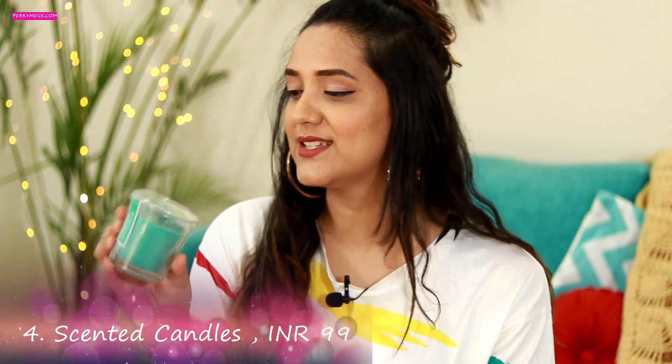Next thing I got is a candle — these items were not on sale. This candle is also for winter time for my background, because right now it's very hot and humid so I can't light candles in my background. But it's something I got for my videos. It was for 99 rupees with no sale on this one.